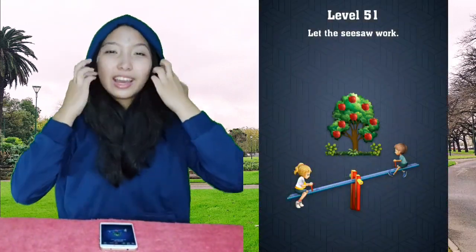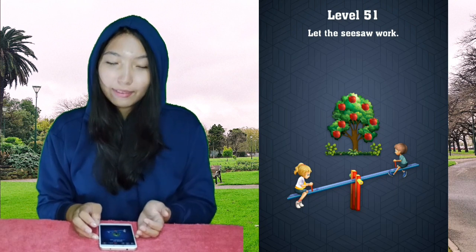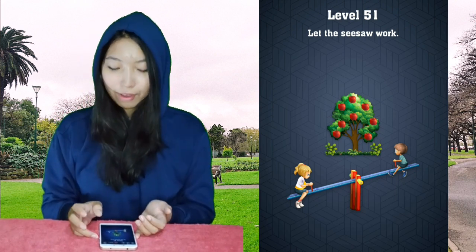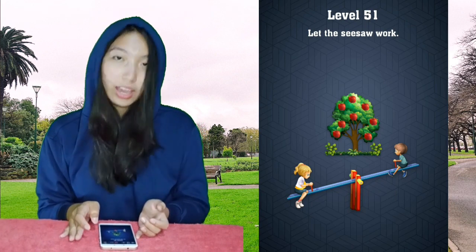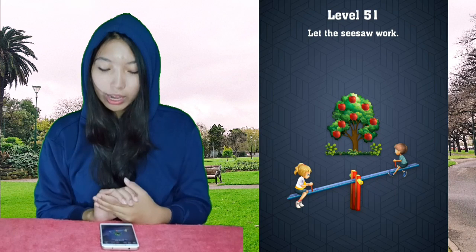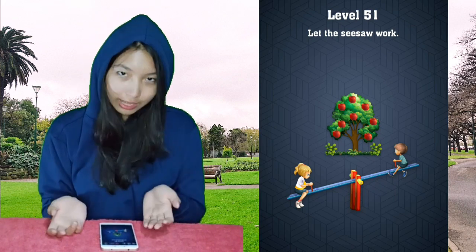Hi everyone, Misha here and today I'll be doing the Brain Test. I've got to finish it — I forgot. I have level 51 to level 60 to be done in this video. And beforehand I would like to apologize — my voice is kind of weird because I'm kind of sick.